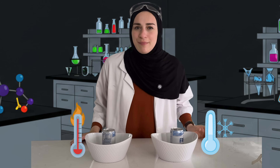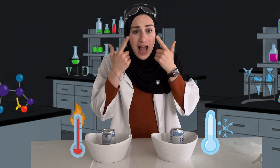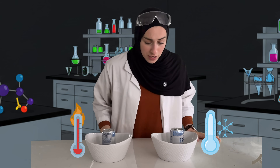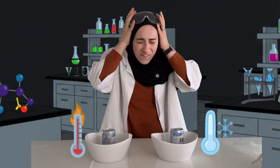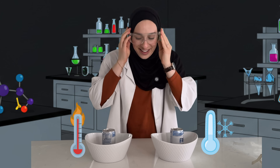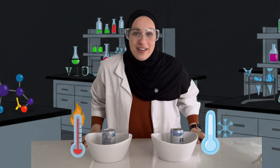But first, I need my safety goggles because I don't want my eyes to get hurt! Oh no, where are my safety goggles? They're on my head! Okay, let's give it a try!